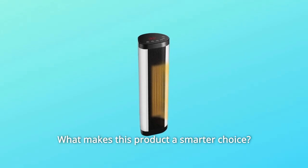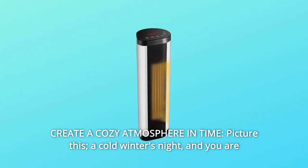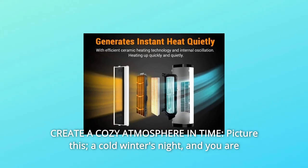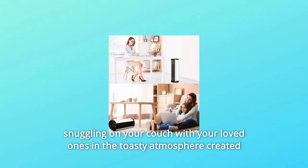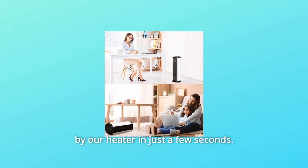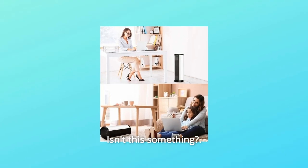What makes this product a smarter choice? Number 1: Create a cozy atmosphere in time. Picture this — a cold winter's night, and you are snuggling on your couch with your loved ones in the toasty atmosphere created by our heater in just a few seconds. Isn't this something?